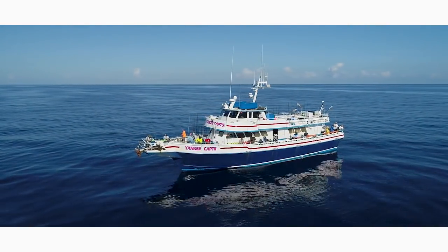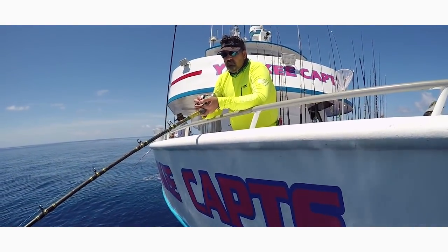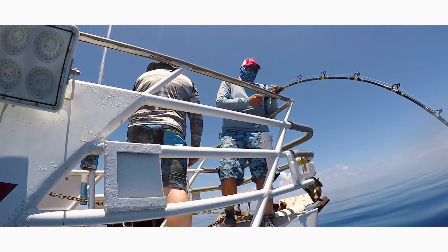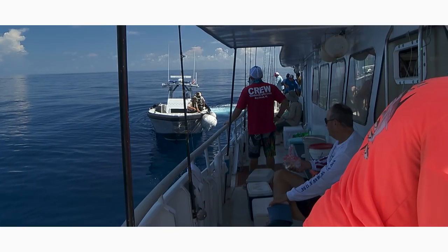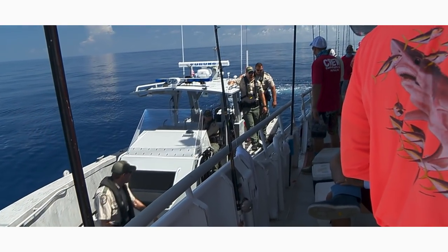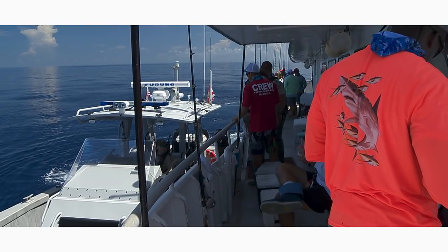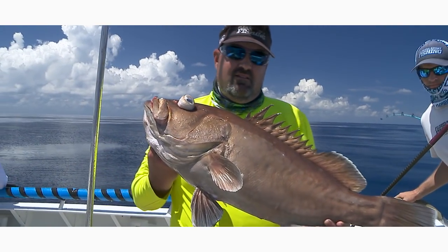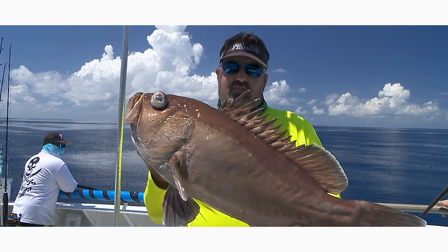Today on Florida Sportfishing. Here we are — right there. And out of nowhere, FWC just decided to come out and board us. That's why you come out here: you get quality fish like that.